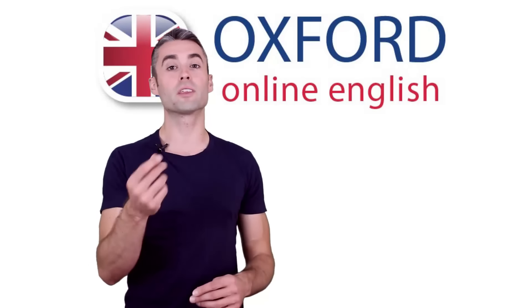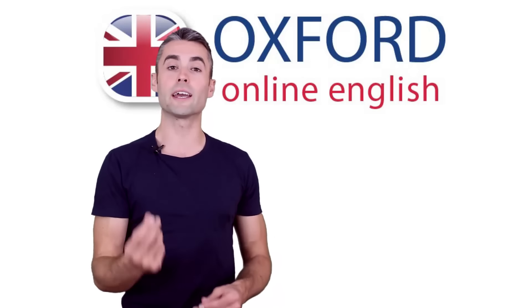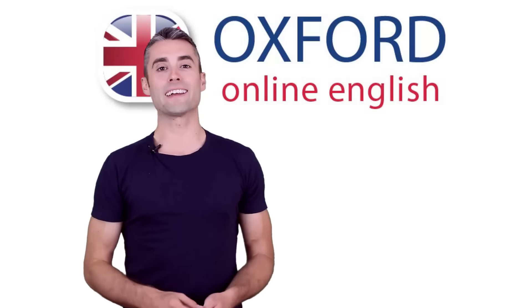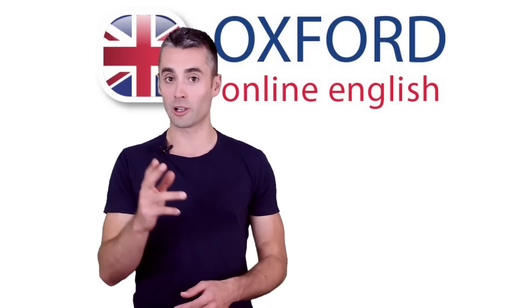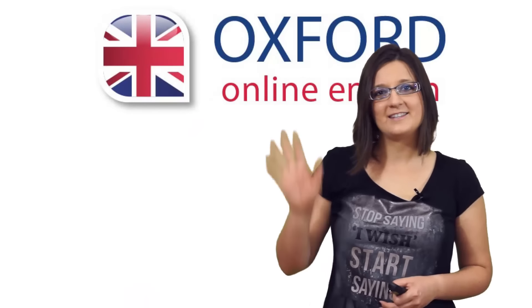If you have good ideas for things to listen to in English, please share your suggestions with other English learners in the video comments. Did you enjoy this lesson? Don't forget to check out our website for many more free English lessons at oxfordonlineenglish.com. Thanks for watching. See you next time!